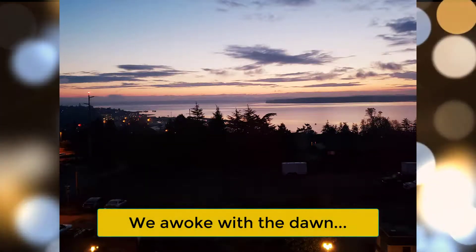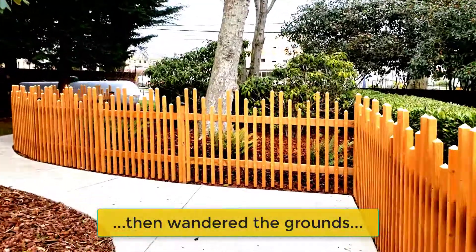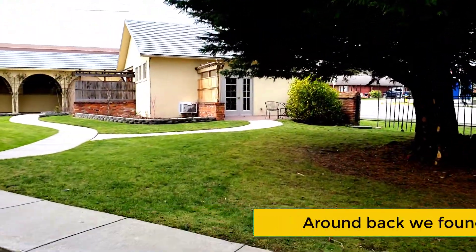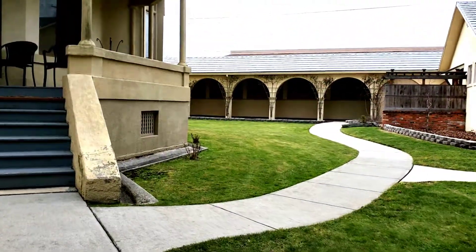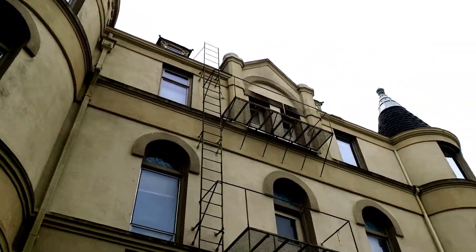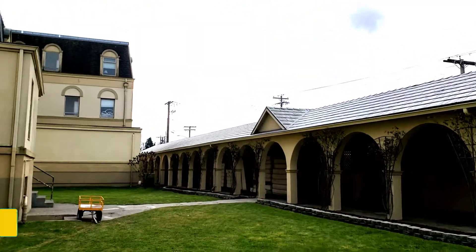We awoke with the dawn, signed the guest book, then wandered the grounds, having a look. Around back we found the groundkeeper's cottage.